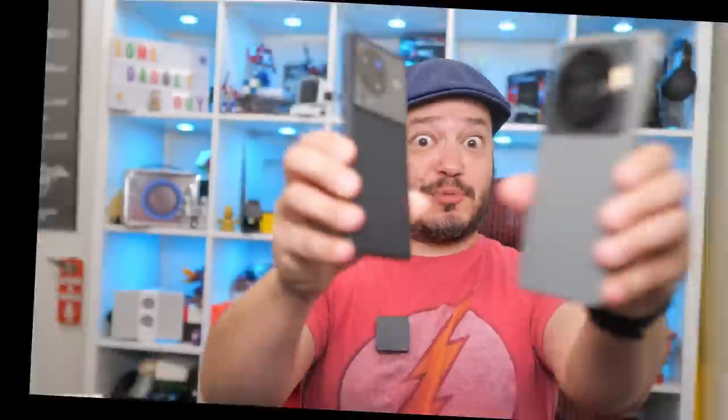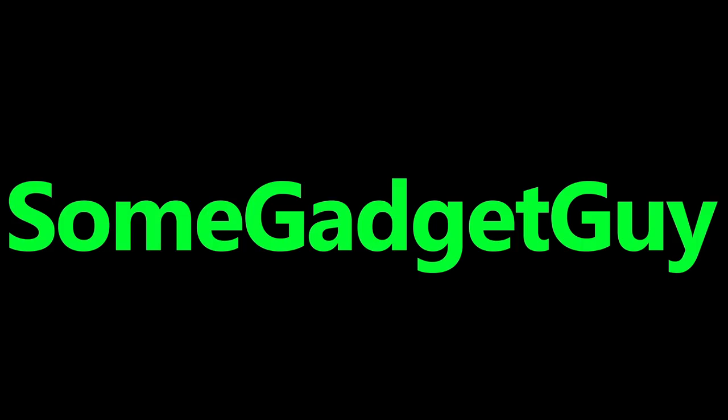Camera fight! My most anticipated camera comparison of the year, the Vivo X80 Pro versus the Xiaomi 12S Ultra — battle of the big camera sensors.